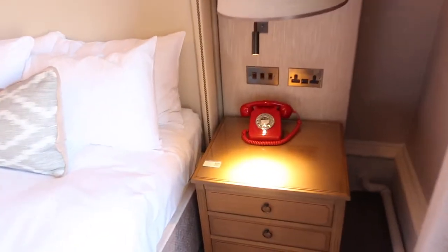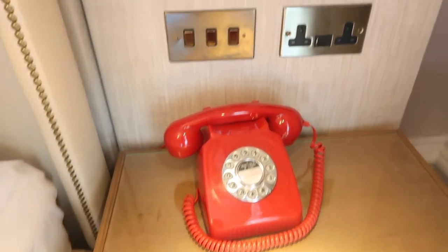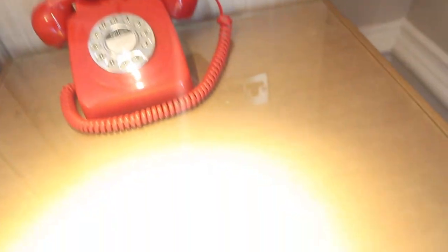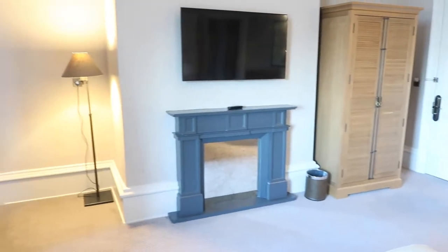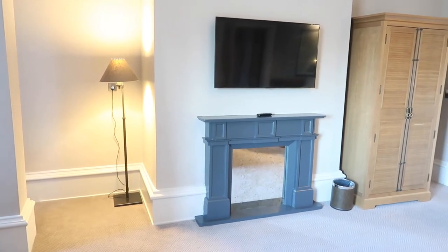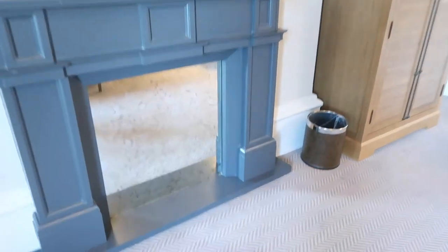Over here there's a red phone which makes me feel like it's the emergency phone, which is kind of hilarious. We've got some plugs next to the bed — people always want to know about that. There's nothing in the drawers. I love this headboard. And as we pan over the room, we've got a fireplace with a really cool mercury glass mirror inside of it.